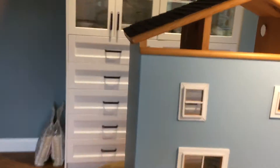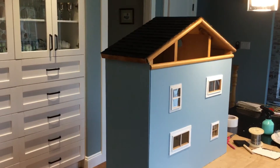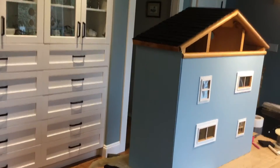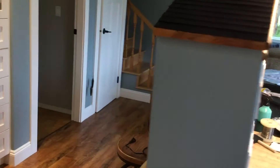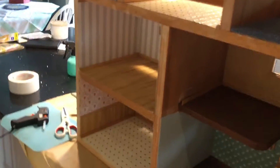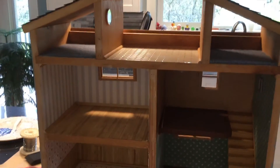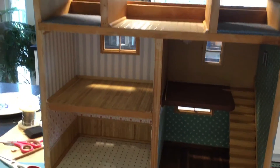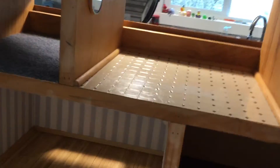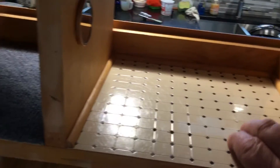If you want to see a before and after, take a look at the first dollhouse video I posted and you'll see it was quite a wreck. The front side is pretty well done. Inside we're still working. I've cleaned away all the stickers and ink and goodness only knows what that was in here.